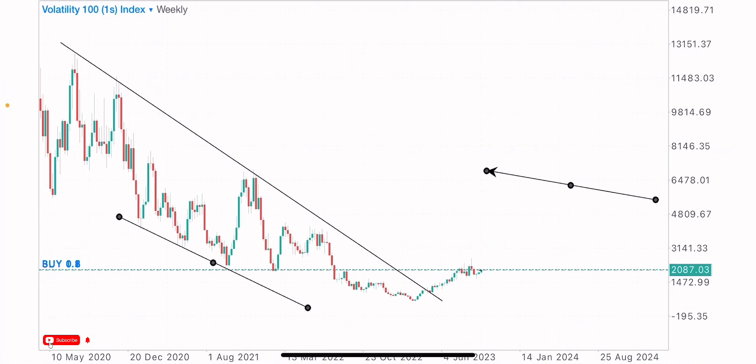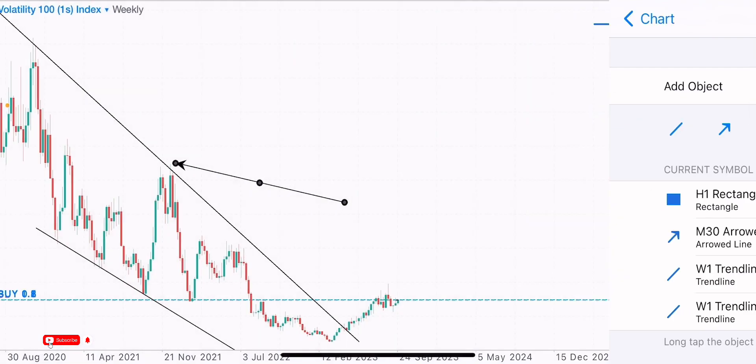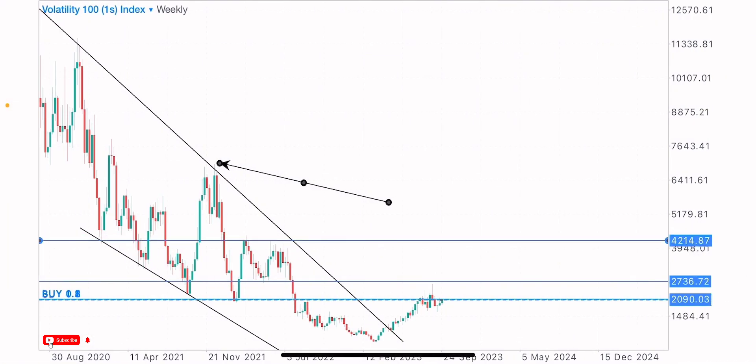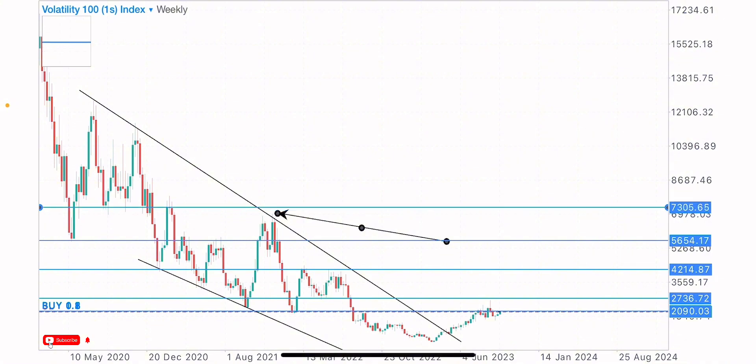We have our trend support at this point and trend resistance at this zone. Then we identify key levels of resistance and support on the higher timeframe — that's the next step after identifying the market trend and direction. We have multiple levels acting as resistance and key levels where we've seen market reaction.